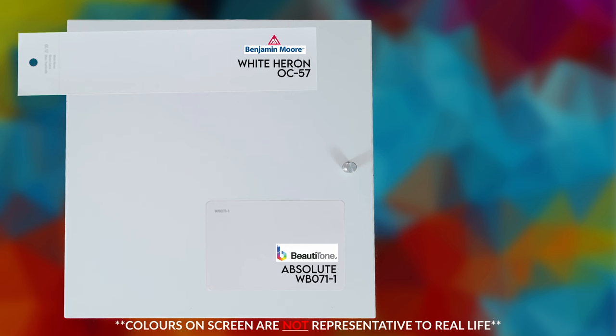White Heron is a little touch more gray than Beauty Tone's Absolute. So which one is the best match to IKEA white? The winner is Benjamin Moore White Heron. It turns out that Benjamin Moore White Heron OC-57 is victorious — it is the champion and the closest match to IKEA white, according to me.